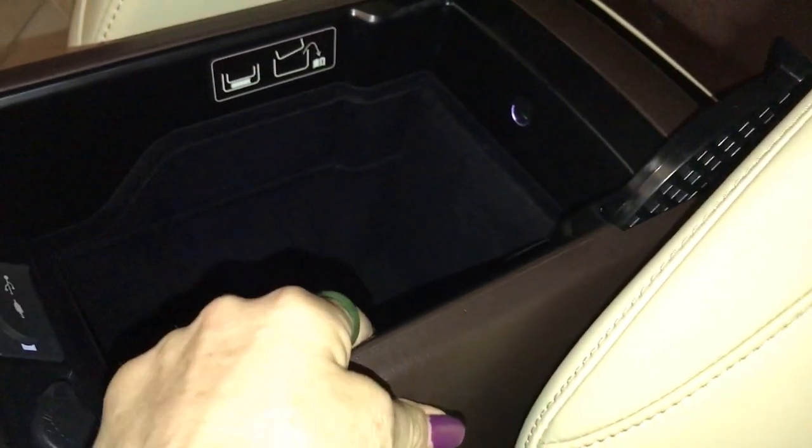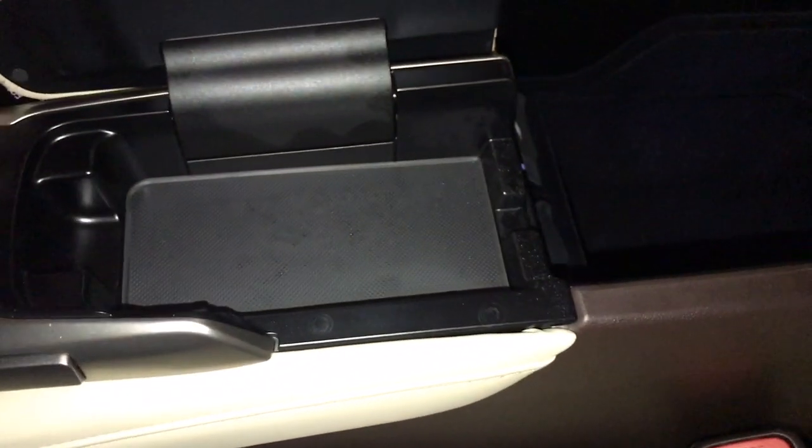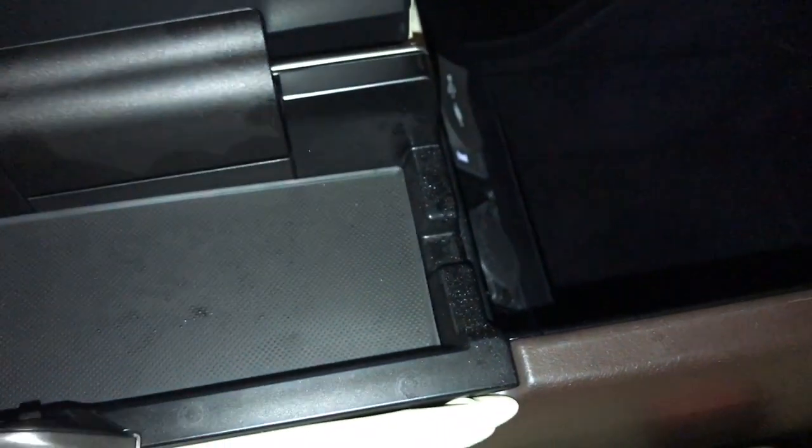Comes with a padded armrest. Inside there is a removable container. You have a light in the back — that's where you find your two USB ports, one auxiliary, and 12-volt power source. Storage in between the seats, plus an insert to run your cords.